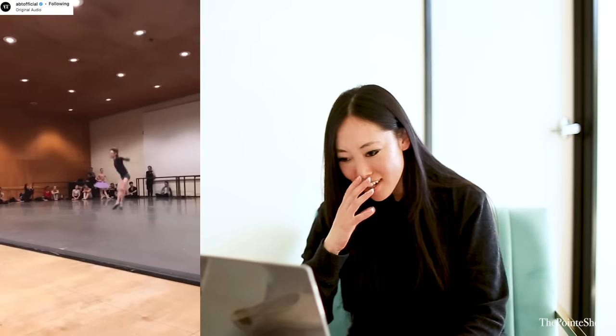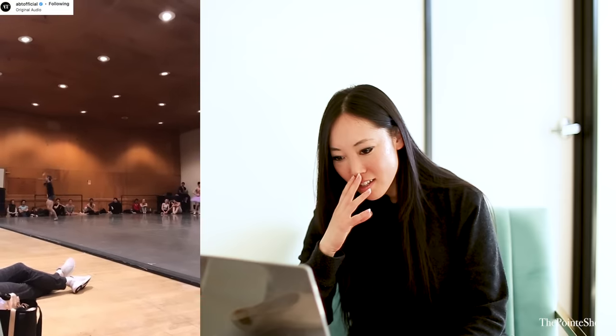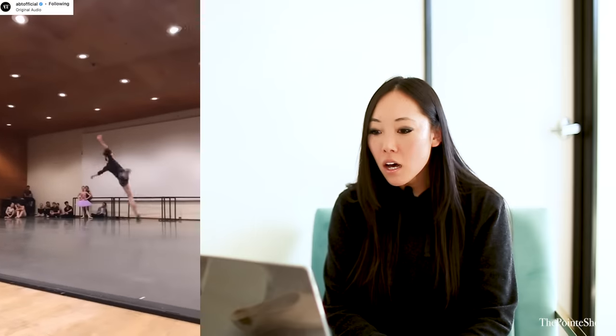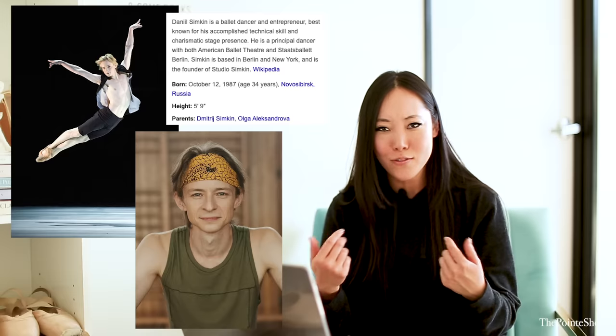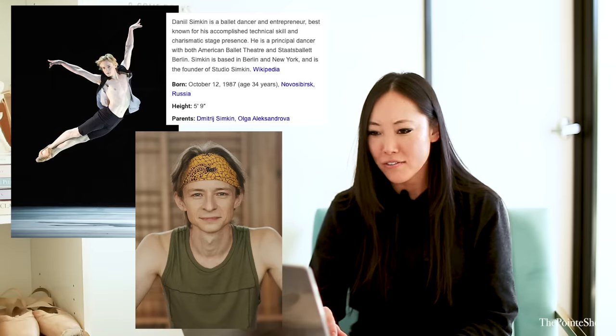Oh my God. Are you real? Oh my gosh. Does he seriously have wings? Like, what? Is it possible that you're up in the air for that long? Does gravity not work the same way for you as it does for me? What is happening? I don't understand physics anymore.